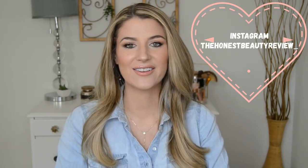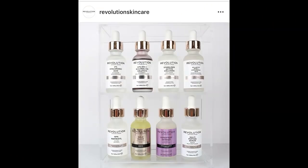Hey you guys, it's Lauren, welcome back. So in today's video we're going to talk about the brand new Makeup Revolution skincare line called Revolution Beauty. I was super excited about this line. They just released a whole new line of skincare at Ulta and their products are kind of along the same lines as The Ordinary in that they're really affordable but yet they have great active ingredients.